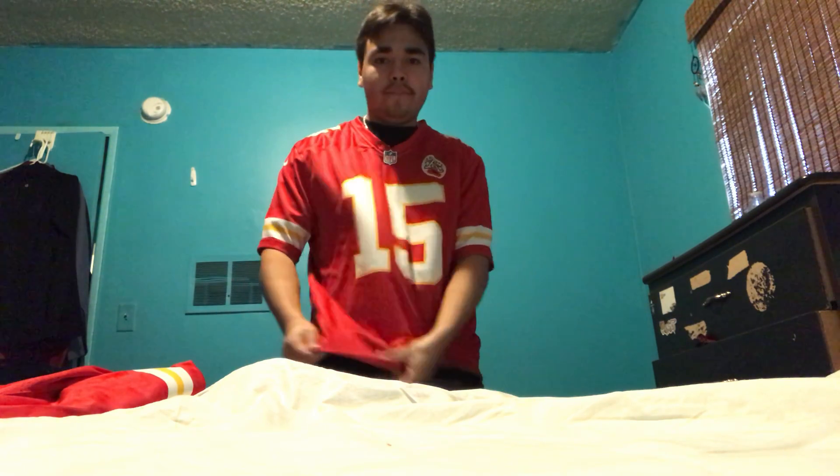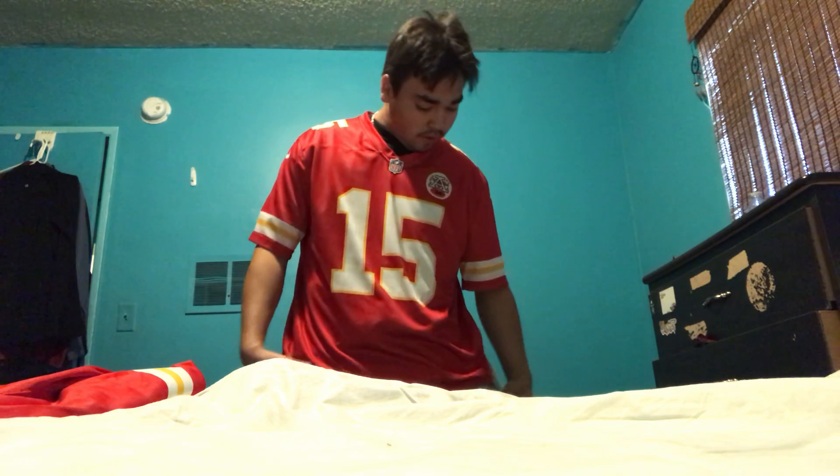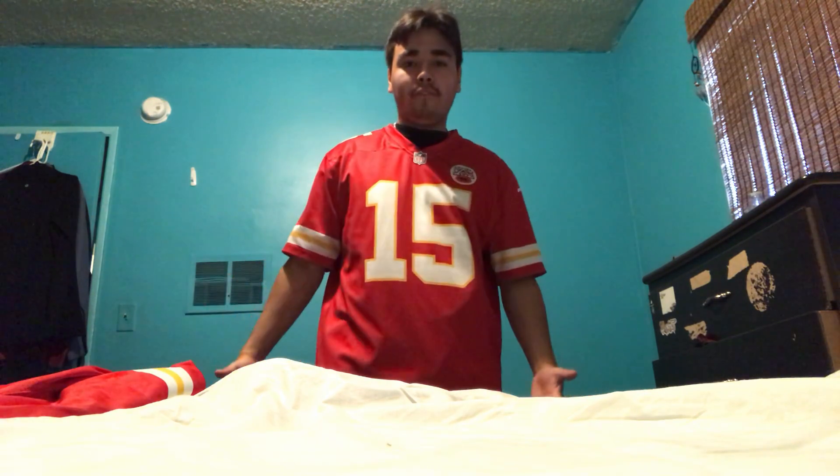This Mahomes jersey is more like a dry-fit material, which I love. This was actually one of my first ever jerseys — my first ever Patrick Mahomes jersey right here.